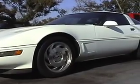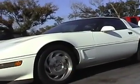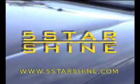Will your car's finish look showroom new five years from now? With the Five Star Shine system, the answer is yes. It's a tough world and you need tough protection. Apply Five Star Shine to your car and you'll never wax again.